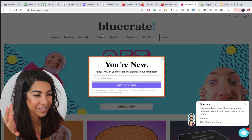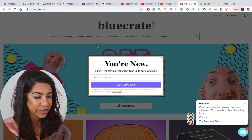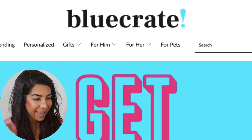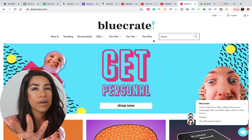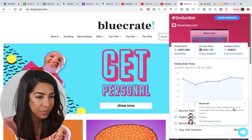Now I want to show you a store that has been killing it. Here we are — this is a very famous dropshipping store, bluecrate.com. They've been killing it in the game for a while. The first thing you see is they offer you 10% off your first order. Look at this logo — it's actually very, very simple, not anything crazy. For the sake of this video, I'm going to show you how a simple store like bluecrate.com is killing it.